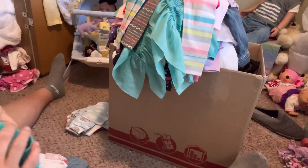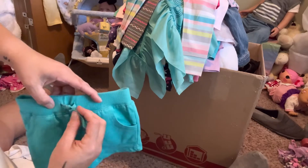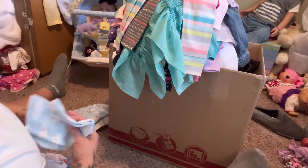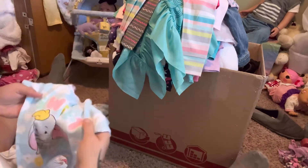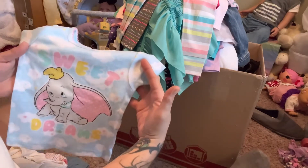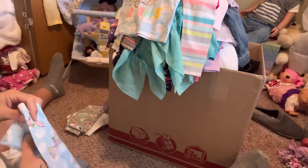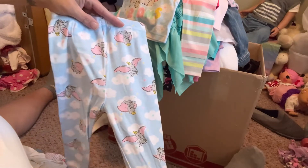Another pair of shorts - these are Carter's 18 months, they're a teal color, they have the little tie in the front with real pockets in the front. Here's another little bedtime outfit - this is Disney Baby 18 months - short sleeve top that has Dumbo on it and it says 'Sweet Dreams' with clouds. And then these are the cute little pants that go with them - adorable little pants with little Dumbo all over them.